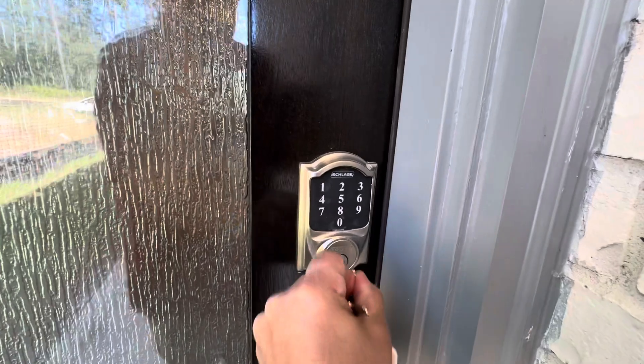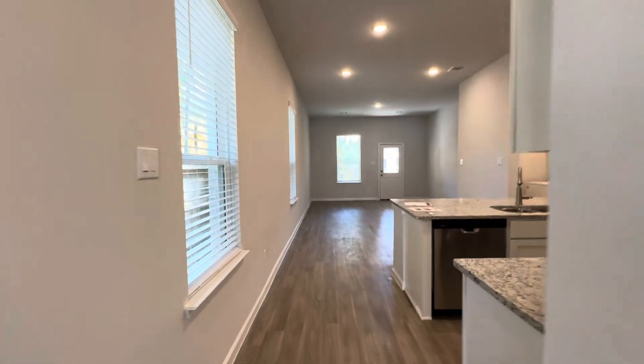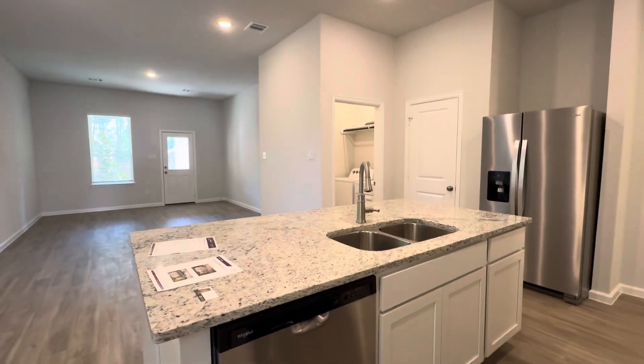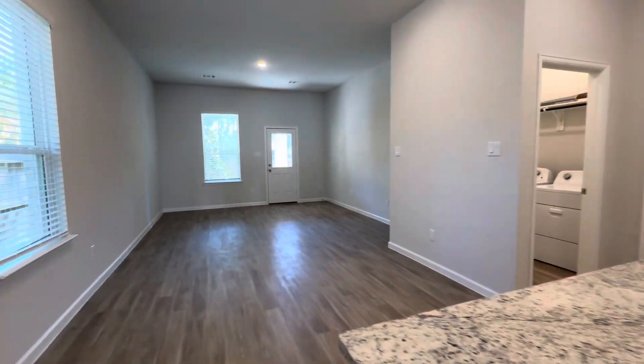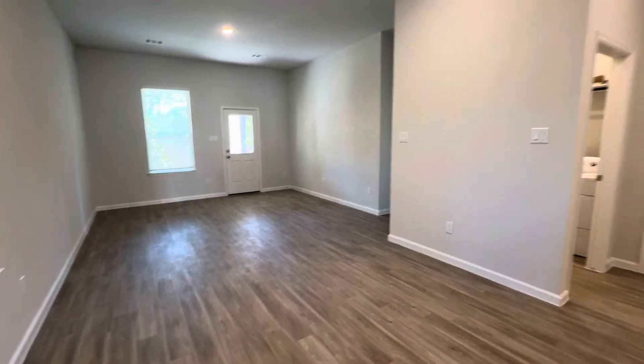All right, let's see which key works. Here's another one where everything is included — all the appliances, everything. This would be the dining area here. There's another living room over there.